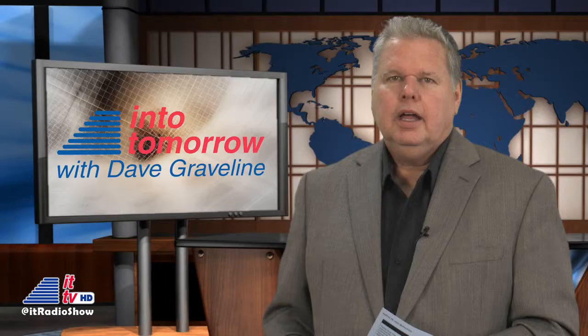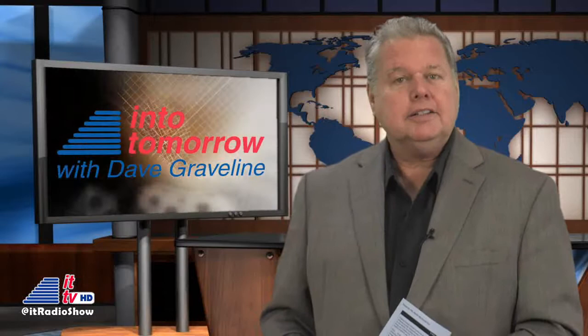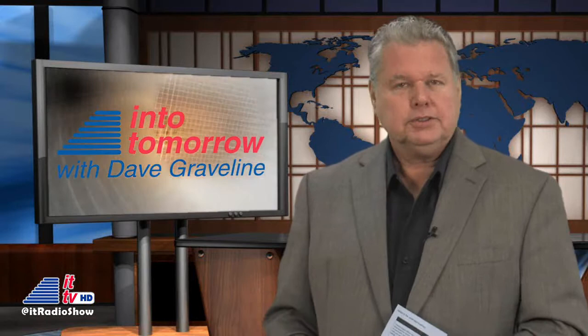Well, that wraps it up for this edition of our ITTV web show. Thanks for watching. I'm Dave Graveline. Hope to see you again real soon.